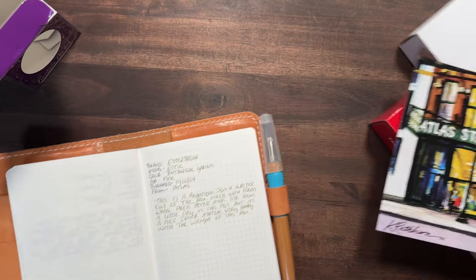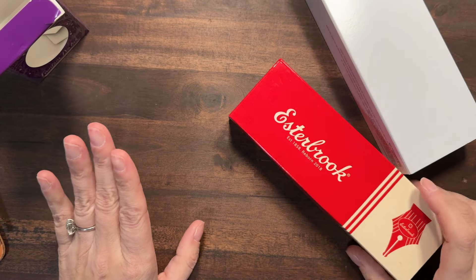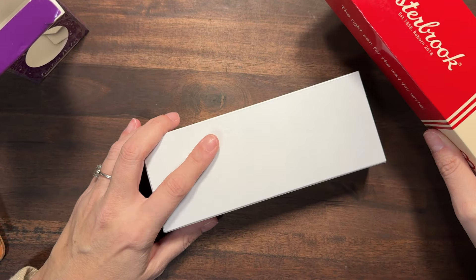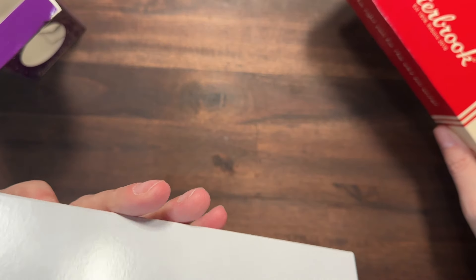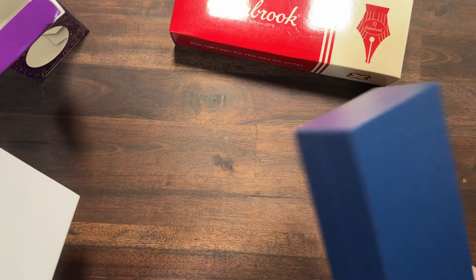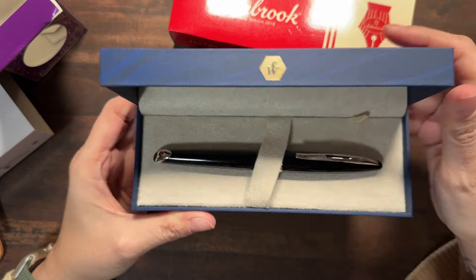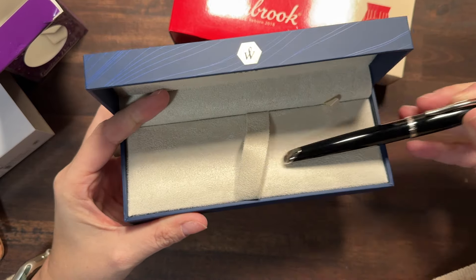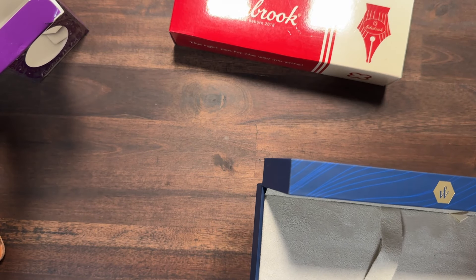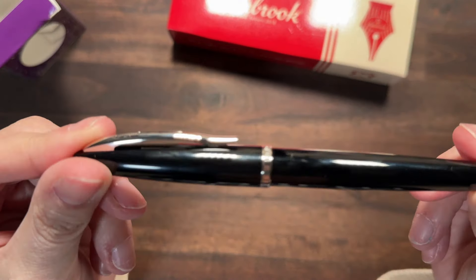I have already opened both of these pens but I can show you — I'll put them back in their box so you guys can see them. I can't really do much with the Waterman Corrine yet, but we'll open it first and I'll tell you what happened. So this is the Waterman Corrine. It's gorgeous, by the way — a beautiful pen. It's black with, did it say palladium? Maybe it's just silver. But this pen is absolutely stunning.